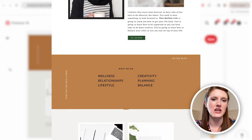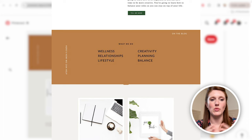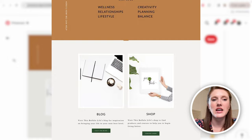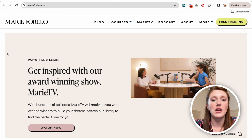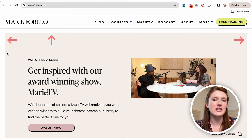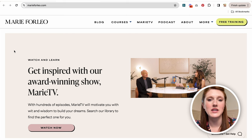Another trend that's out is what I'd call basic color backgrounds — full-width brown going into full-width gray sections. These aren't visually interesting. Something similar but elevated is when you have a border around your section: one color background with a white border around the edges, which looks really modern. Sometimes your website doesn't need an entire redesign; just a few tweaks here and there can make it look a lot more with the times.